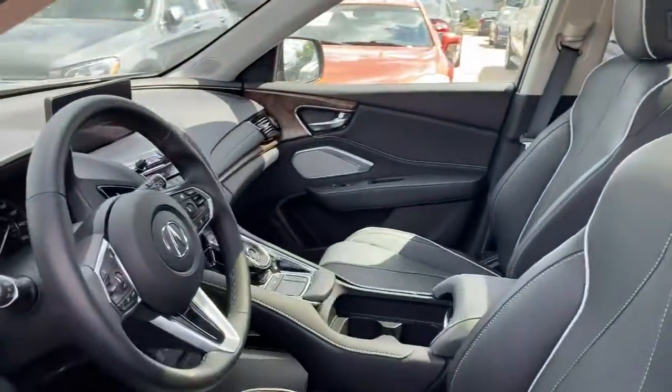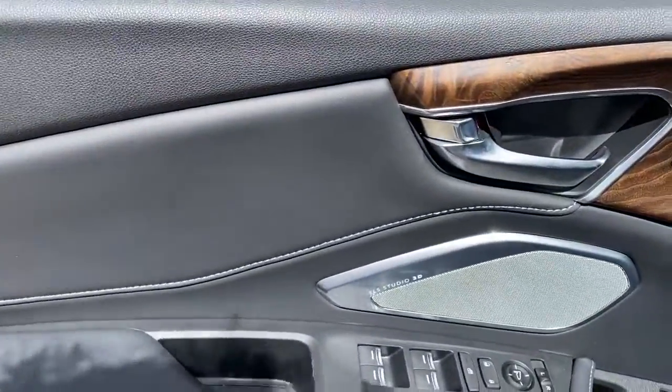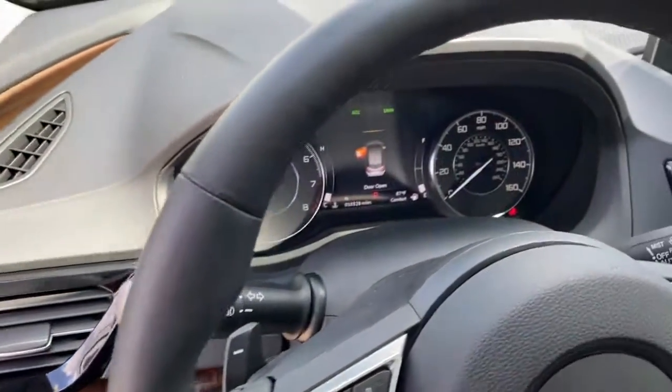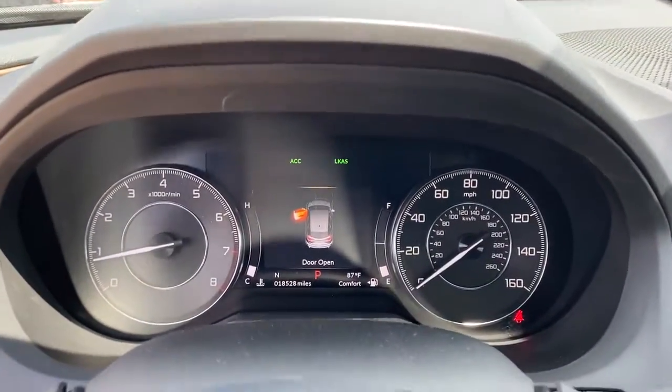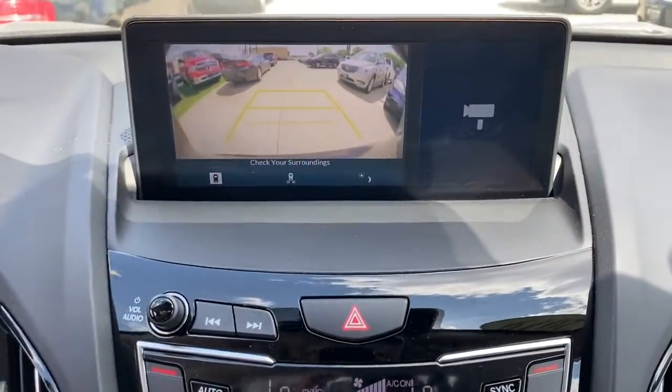These are just some of the great options this vehicle comes with: panoramic roof, all-wheel drive, keyless entry, heated driver's seat, hands-free liftgate, four-cylinder engine, cooled driver's seat, sunroof, satellite radio, premium sound system.